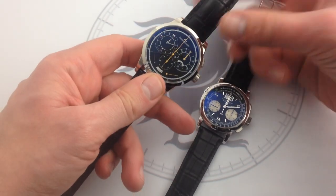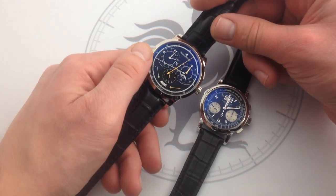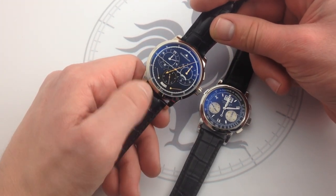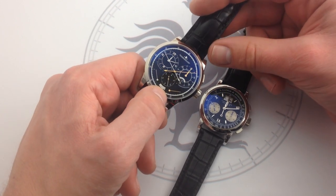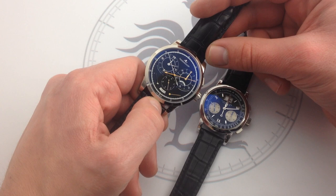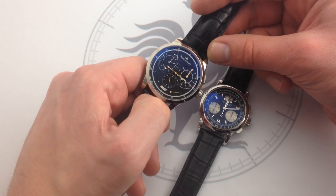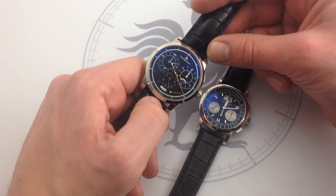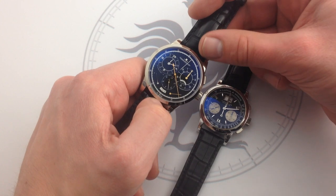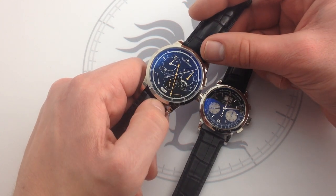What this allows you to do is run the chronograph without any negative consequence to the amplitude of the balance. When the chronograph kicks in, instead of drawing down the power of one mainspring, it adds the power of that second mainspring, so the result is a wash. Both functions operate with chronometer levels of efficiency and timing precision — I've tested the theory, it holds up. They don't interfere with each other, and that's the genius of the Duomet.